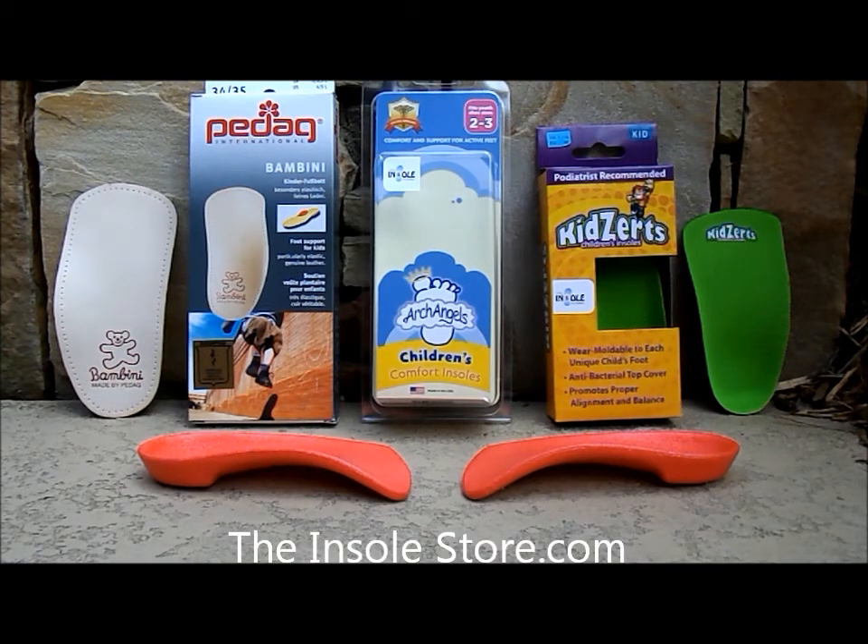To check out the wide range of toddler shoe insoles from the insolestore.com, come check out our product pages today or feel free to contact one of our foot care specialists. Thank you.